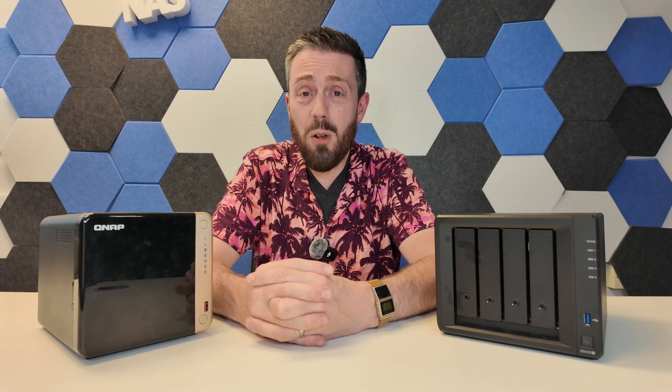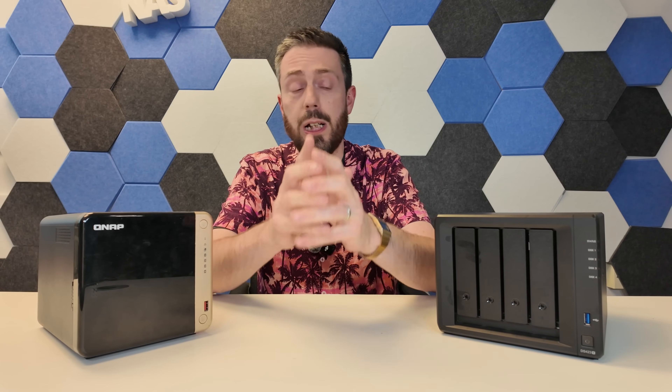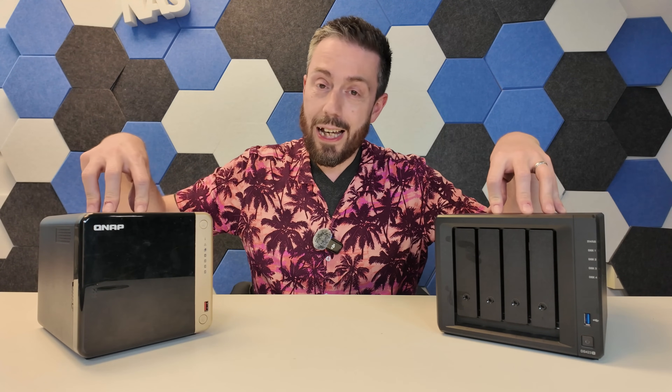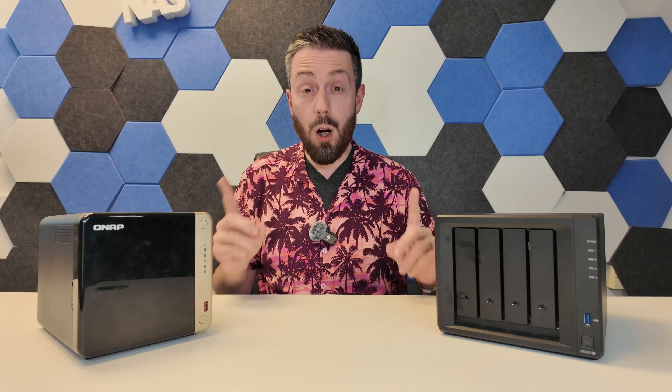If you run small prosumer operations, a little SMB operation, or maybe you're just a home user that wants a reasonably powerful private server turnkey with no fuss and no silicon paste under the fingernails — both of these devices give you a great deal, with Synology DSM and QNAP QTS and QUTS. Both have a lot on offer.